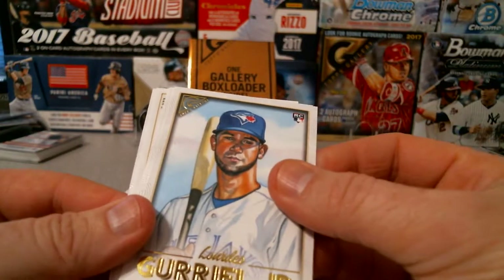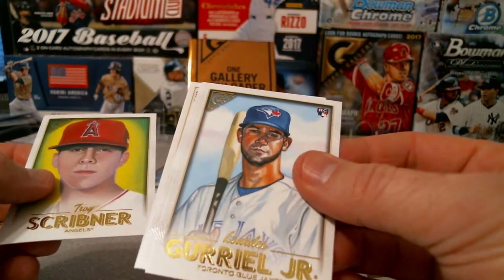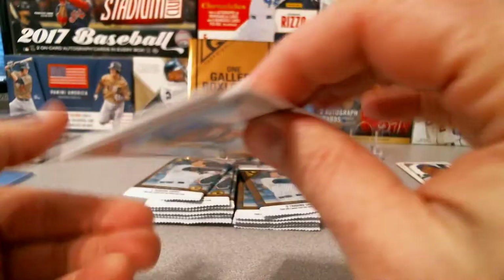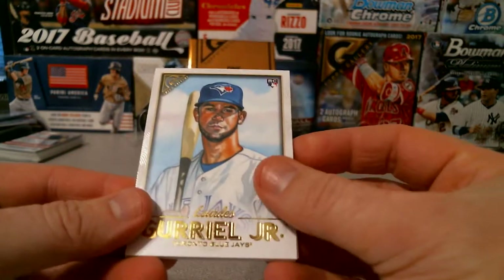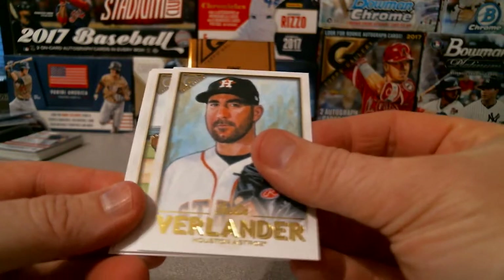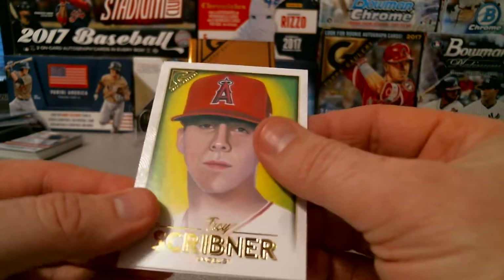We have an autograph here or a short print — one of the two, let's do this. Got Lourdes Gurriel Jr. rookie, Justin Verlander, Miguel Andujar, Troy Scribner, and...